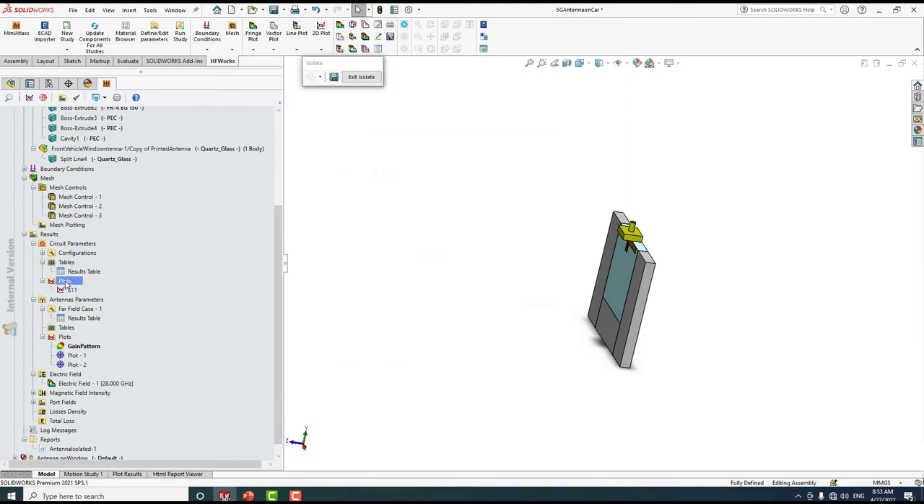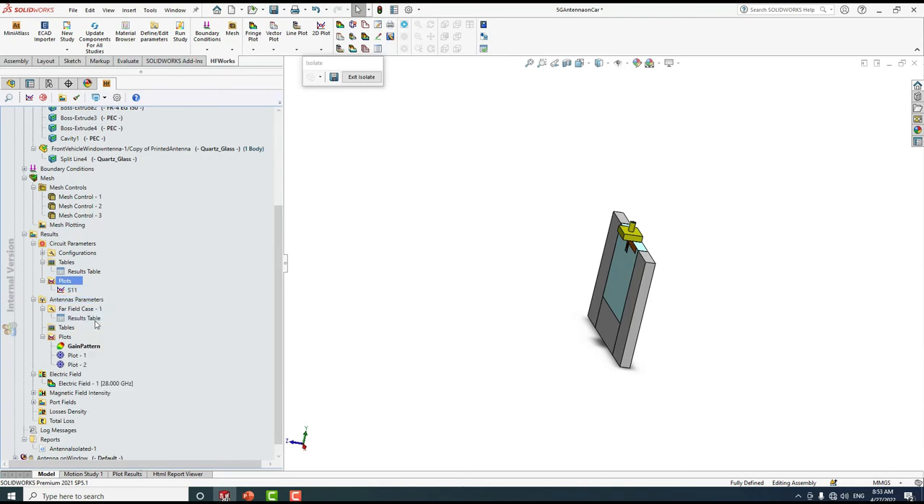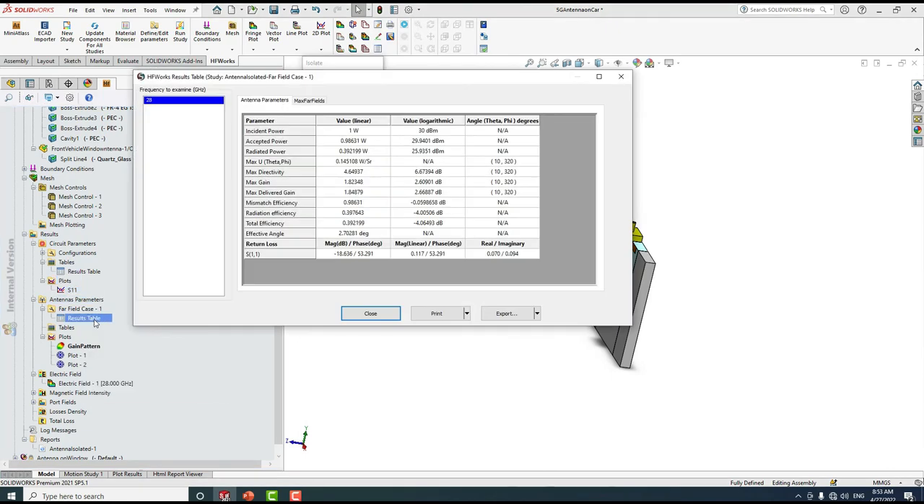You can also plot other parameters by right-clicking and selecting '2D Plot' — for example, impedance, admittance, VSWR, or any other result. Now let's check the antenna far-field results table, where we can see antenna parameters such as directivity, gain, mismatch efficiency, radiation efficiency, and total efficiency. From this table, our antenna has a total efficiency of almost 40 percent and a gain of 2.7 dB.